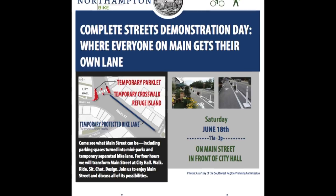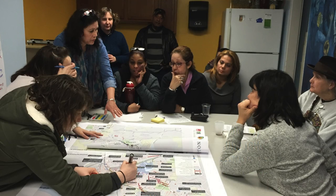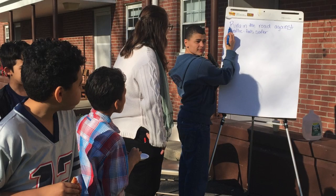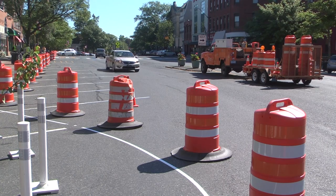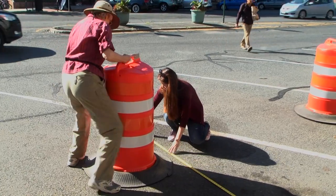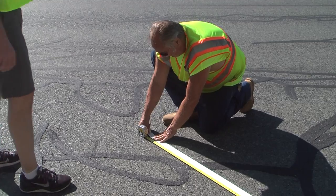We're doing this great demo for Complete Streets, Walk, Bike, Northampton. We've been looking at a lot of designs, we've been having a number of public meetings with our consultants, but to actually see some of these things set up in Main Street, I think hopefully will give people a good idea about what some of these techniques could look like if we decided to implement them.